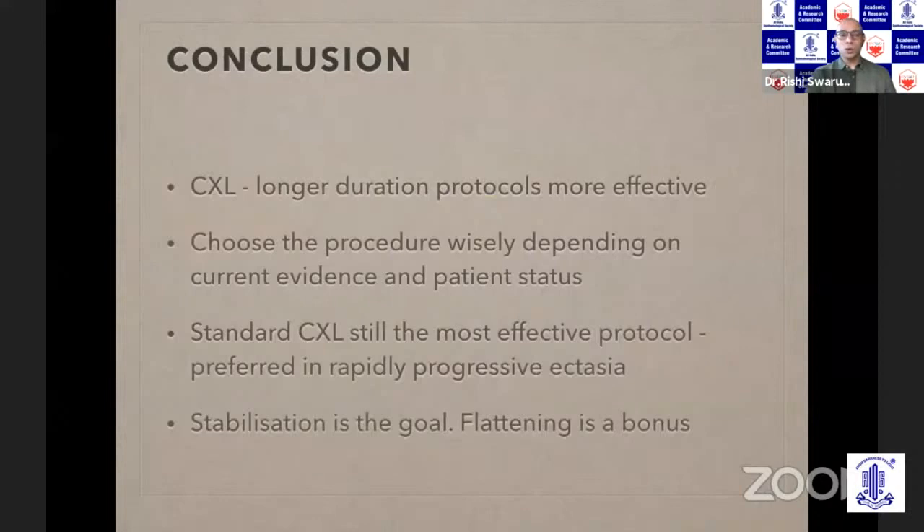To conclude: crosslinking is definitely an effective procedure and longer durations are more effective, so accelerated protocols don't work as well. Choose the procedure wisely depending on the current evidence and patient status. Standard crosslinking is still the most effective protocol, preferred in rapidly progressive ectasia. Stabilization is the goal — flattening does happen sometimes and is a bonus, but can sometimes be counterproductive. Thank you.